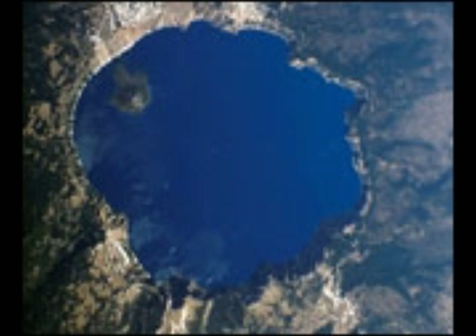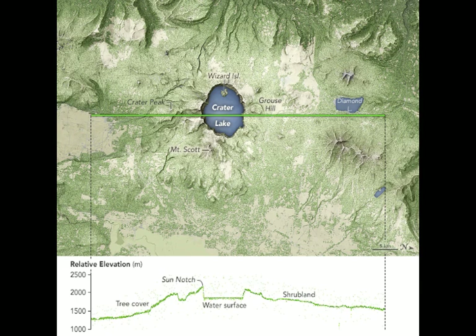One of the most beautiful calderas in the world, it was formed by the collapse of a massive stratovolcano known as Mount Mazama about 6,850 years ago. The caldera measures 8 by 10 kilometers in diameter and is filled with a lake of up to 600 meters in depth. A small island is a cinder cone that grew after the formation of the caldera, and the caldera is part of Crater Lake National Park.